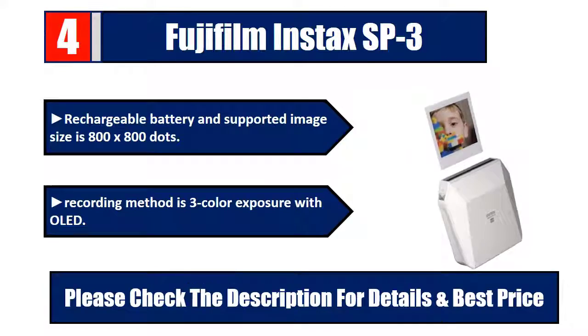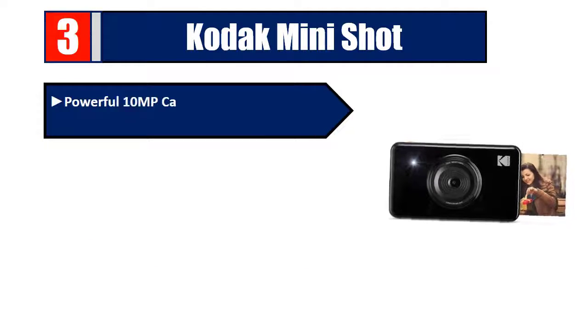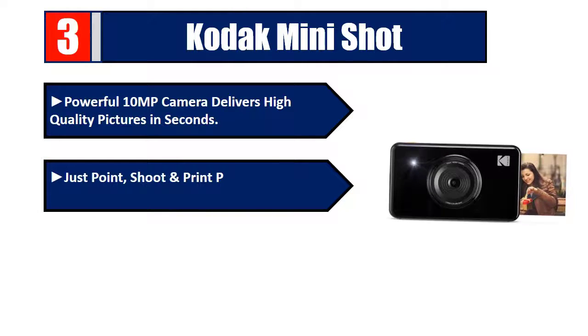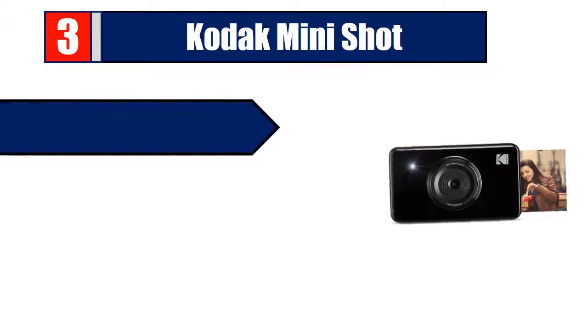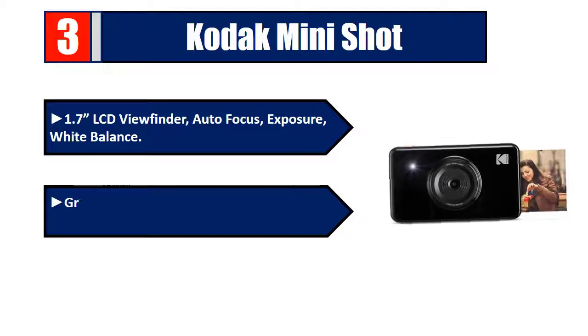Number three: Kodak Mini Shot. A powerful 10 MP camera delivers high-quality pictures in seconds — just point, shoot, and print photos in 2.1 by 3.4 inches, credit card size. Send shots to your iOS or Android smart device to view and edit. Features a 1.7-inch LCD viewfinder, autofocus, exposure, and white balance control. Great for printing selfies, portraits, or landscapes. Please check the description for details and best price.